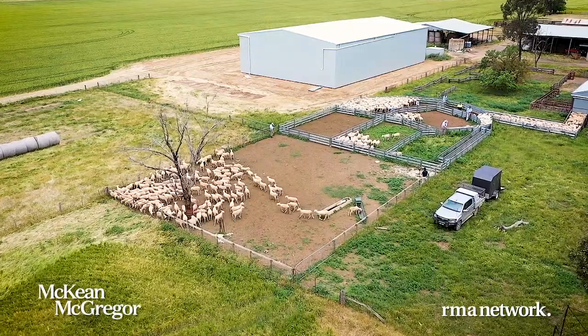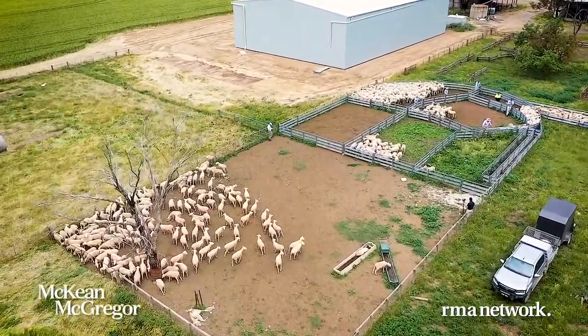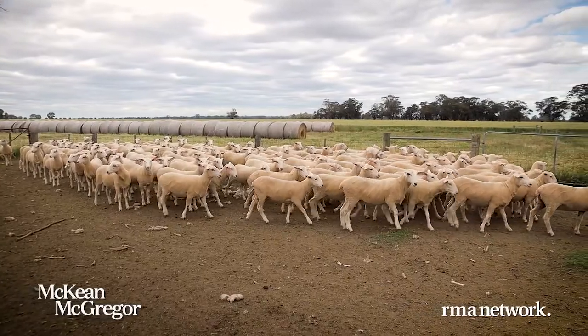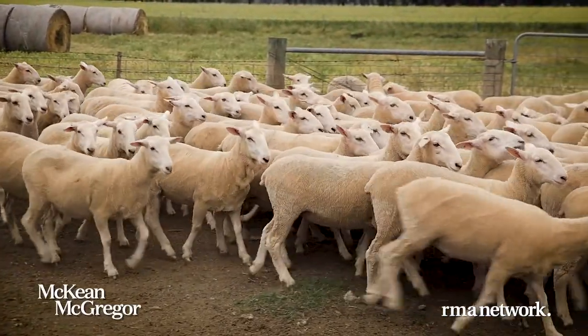We're here in North Bridgewater with Rodney Broom. On property here, we've just finished assessing 250 magnificent August-September drop one-year-olds and 250 April drop ewe lambs — exceptional quality. The Broom sheep are a fixture at the front end of the Blue Ribbon first cross sale, and you'd be pretty delighted with how they've come up. Yeah, they look good, Alex.